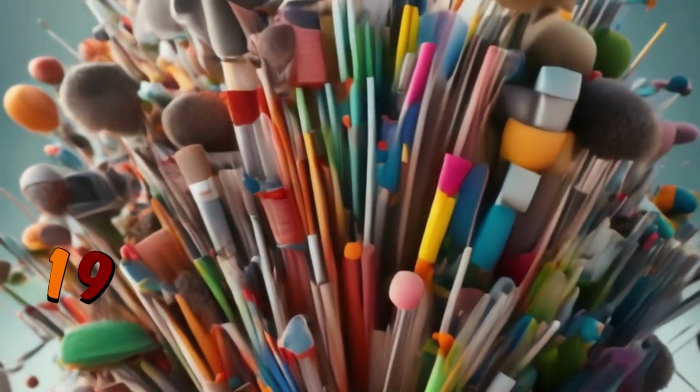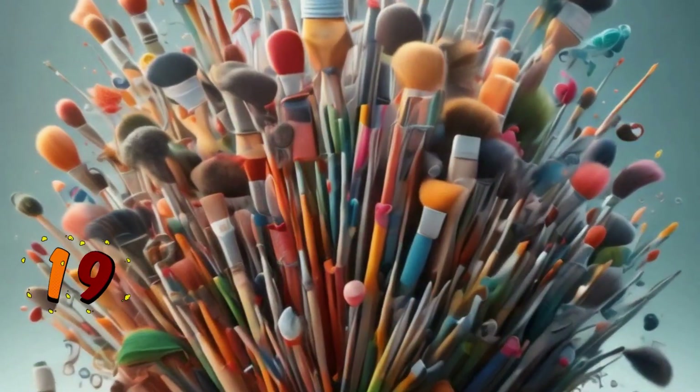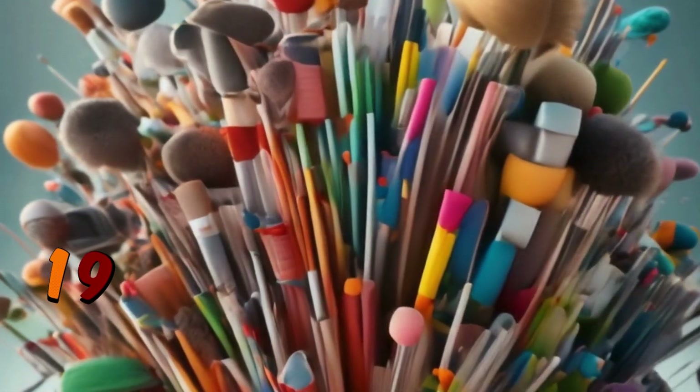Now, number 19. There are 19 messy paintbrushes to count: 1, 2, 3, 4, 5, 6, 7, 8, 9, 10, 11, 12, 13, 14, 15, 16, 17, 18, 19.